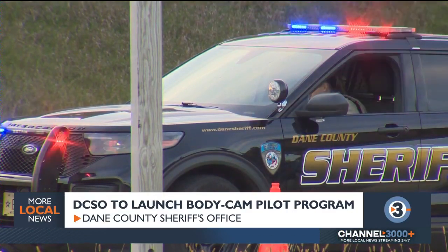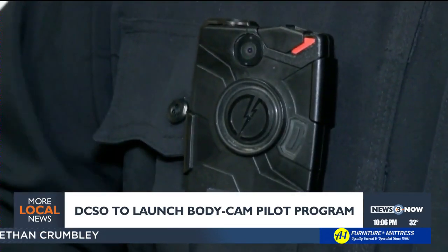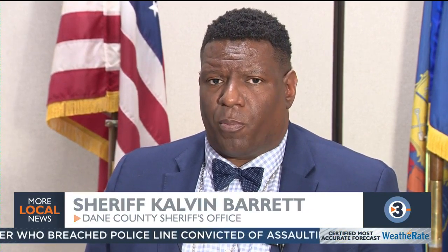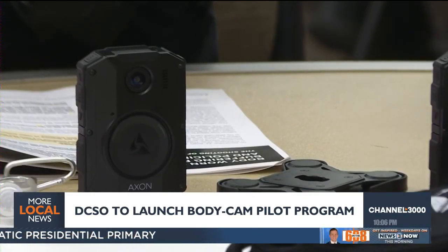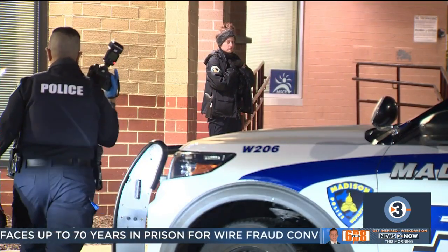Dane County Sheriff's deputies will soon be equipped with body-worn cameras. Sheriff Calvin Barrett announced the launch of a new body cam pilot program this morning. The program, funded through the county budget, will place body cameras on more than three dozen deputies in the west district. The pilot phase will allow the office to find best practices — when to activate cameras, and what resources are needed to process and document video for the public and the district attorney's office. Dane County is joining Madison in the body camera experiment. Madison's program starts April 1st; Dane County's will follow sometime this year.